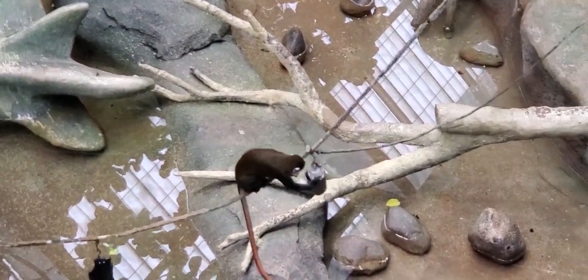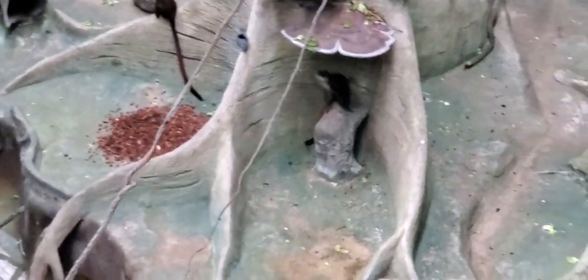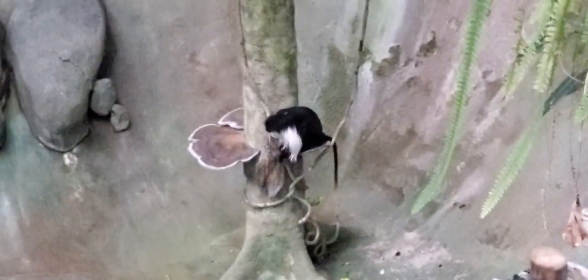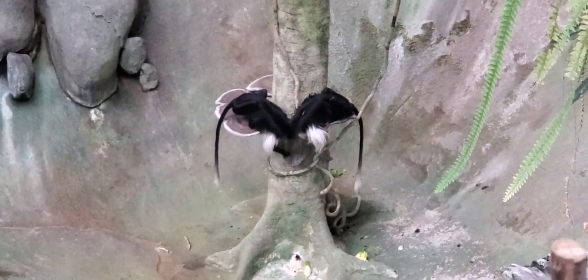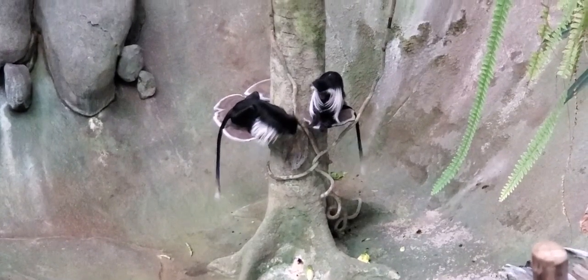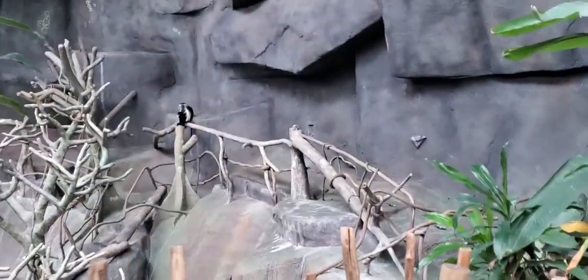We also have Angolan Colobus monkeys — a total of seven: one adult male, one sub-adult male, four females, and one male toddler, ranging in age from about 19 to 2 years old. The word 'colobus' is derived from a word meaning 'mutilated one,' because unlike other monkeys these colobus have a very small thumb that is barely present — it actually looks like they don't even have a thumb. This does in fact help them locomote through the trees.